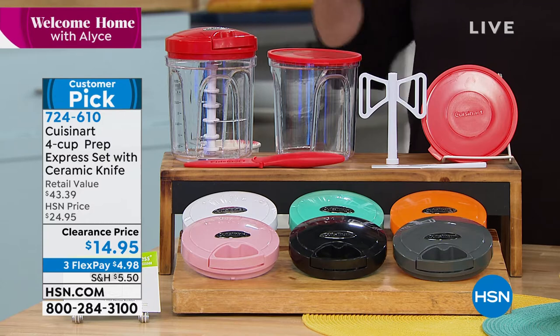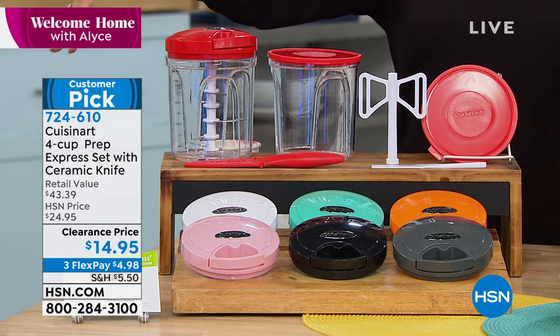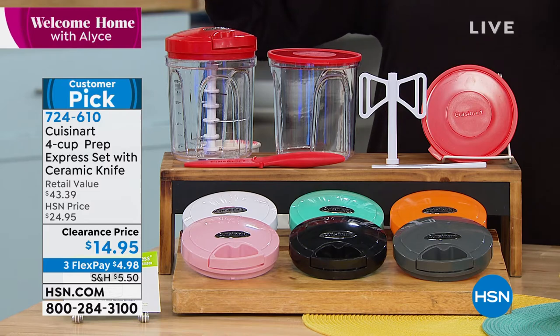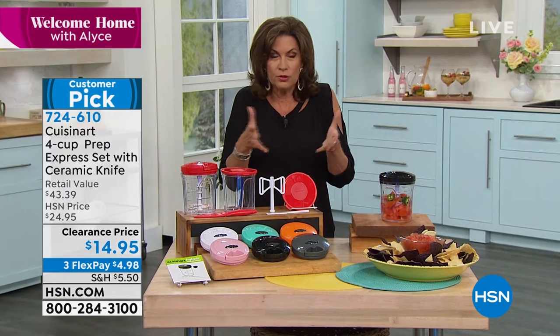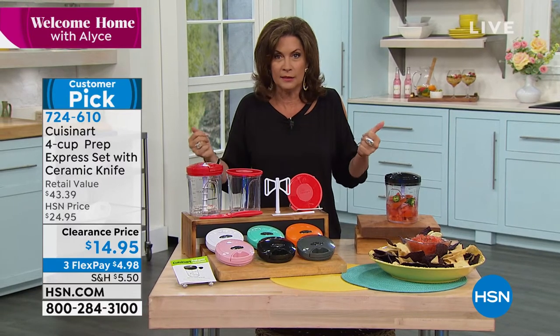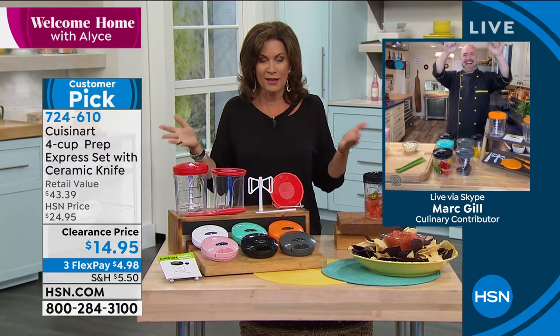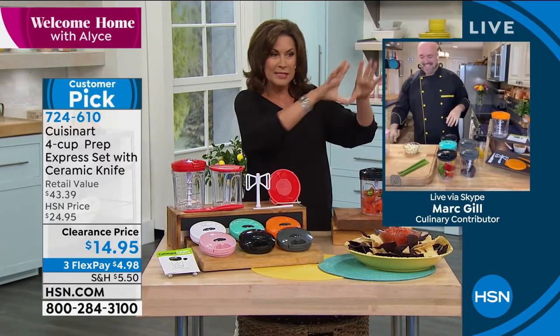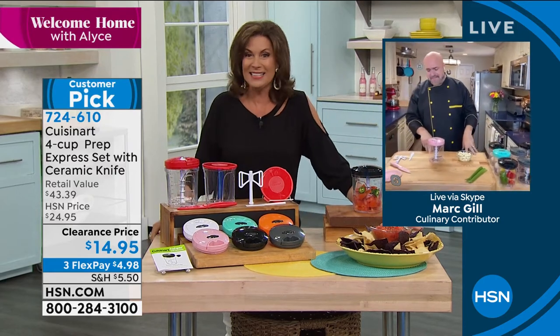We're not only going to give you your spatula and your whipping wand, the two four-cup containers, the two lids, but even a ceramic Cuisinart kitchen knife and a paring knife — included at clearance price $14.95. Clearance price $14.95 for all of this. Three flex payments today. This is basically a two-thirds off sale — 66% off the retail price. When is the last time you walked into a store and saw a 66% off sale? Doesn't happen very often.